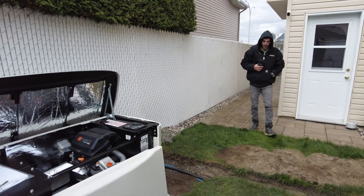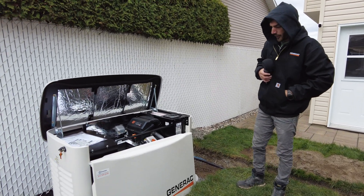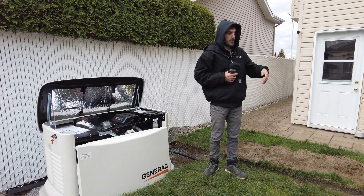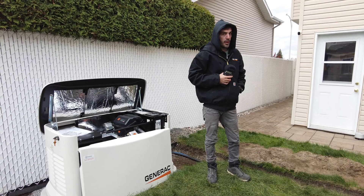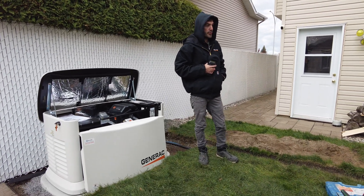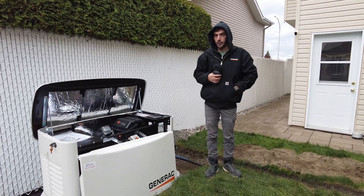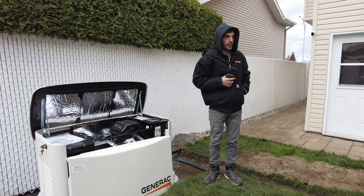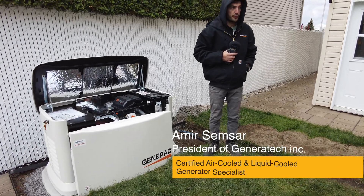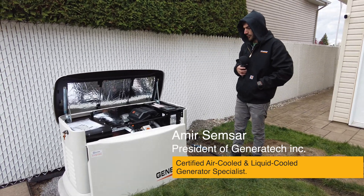This is a 26 kilowatt air-cooled and we are feeding the whole house. The heating system is electric and we are feeding everything in the house during the power failure. The customer had three hours of no power today so that we do the job, but then he is secured for the rest of the winters that are coming.